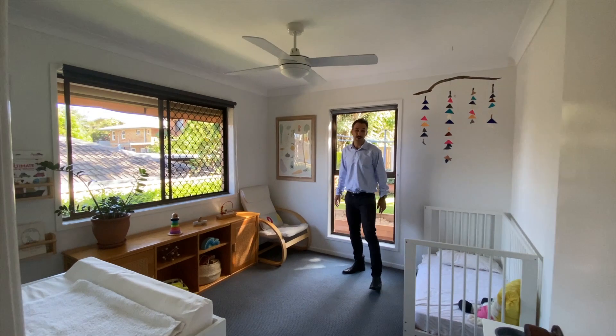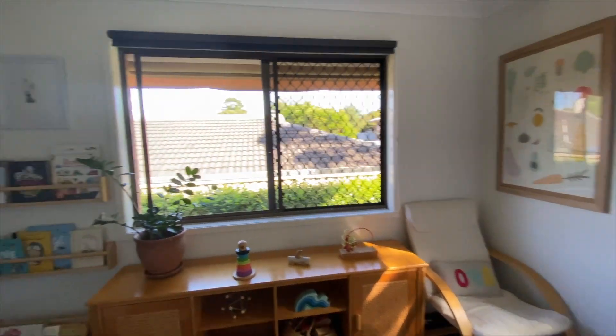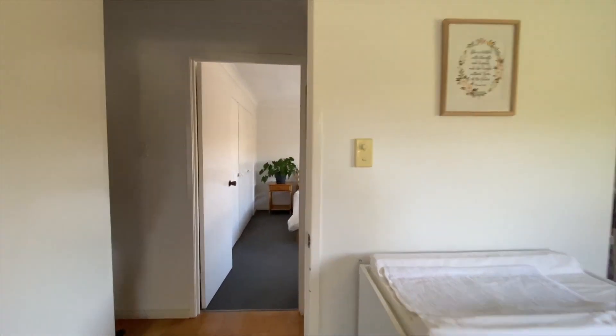As you can see, it's nice and bright throughout the home — one of the advantages of being a little bit elevated in Tugan. This is your third bedroom, nice size.